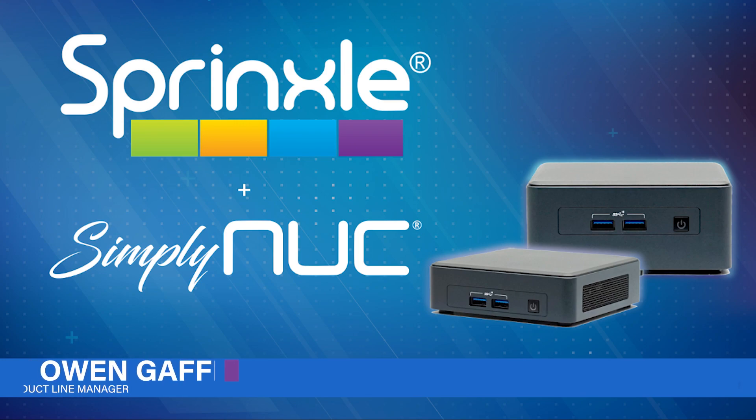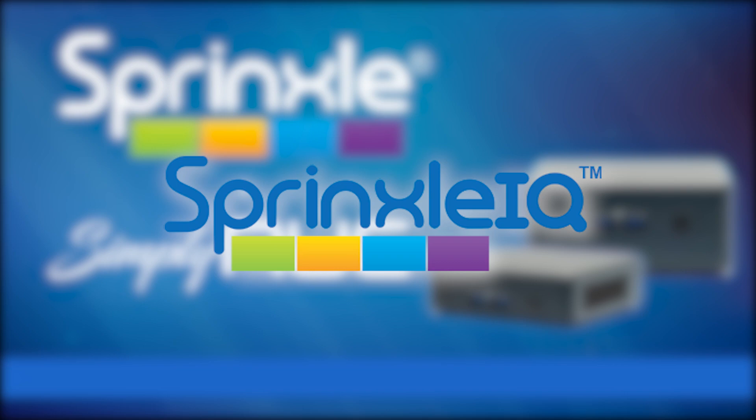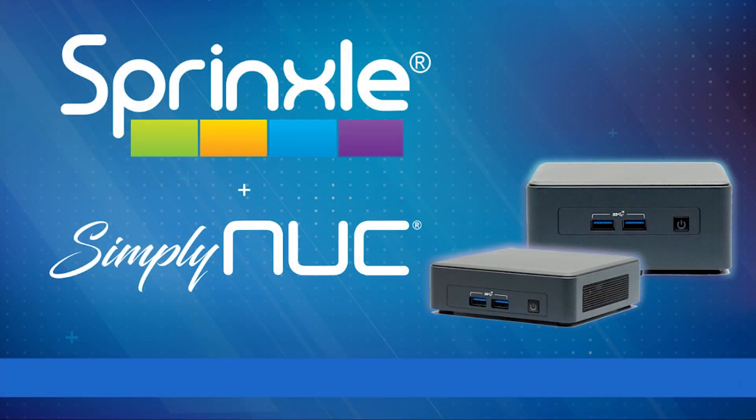Hello, my name is Owen Gaffey and I'm the product line manager here at Simply Nook. We're excited to announce the latest in remote management solutions, SpringSell IQ. SpringSell IQ is an endpoint management console that works with Intel vPro technology to remotely manage devices at the hardware layer, which means you can manage your endpoints regardless of their power operating state.